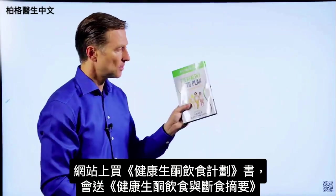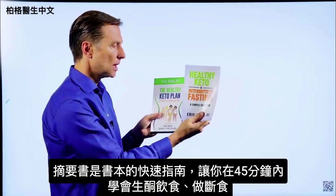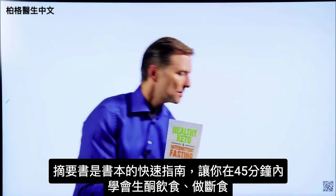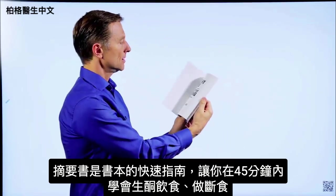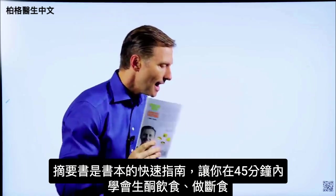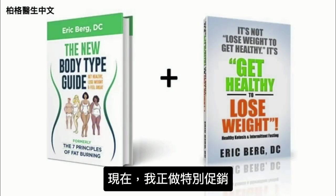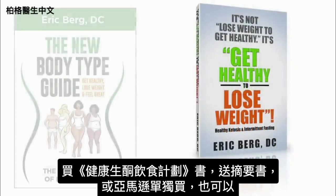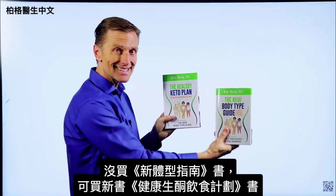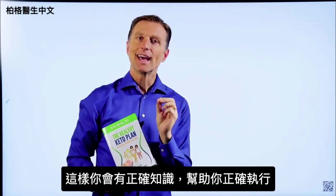This is a good reference guide. On my website, if you get this book, you get a second one free called Healthy Keto Intermittent Fasting — a quick guide that lets you learn how to do keto and intermittent fasting within 45 minutes, and then you can fill in the blanks with the main book. If you have The New Body Type Guide, you don't really need The Healthy Keto Plan as there are only very minor updates. But if you don't have it, you should get it to have the correct information to do this healthily.